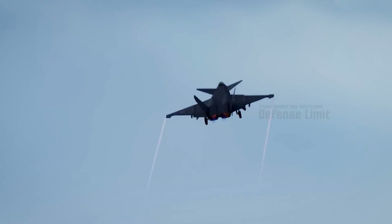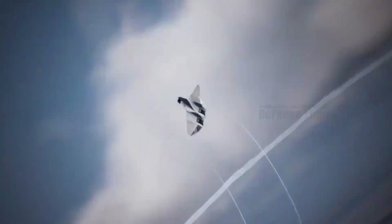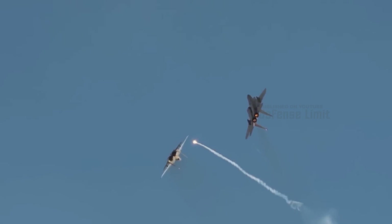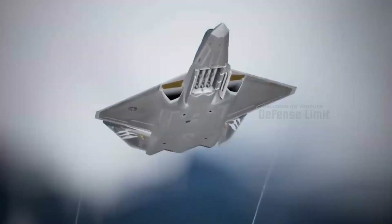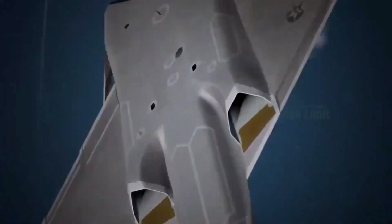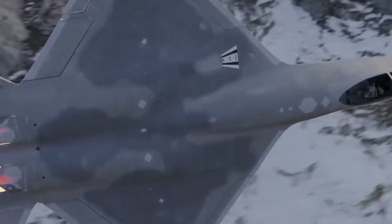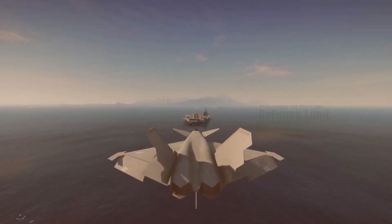The YF-23 was later given the nickname NATF-23 after it was discovered that this model had significant differences from its predecessor aircraft. The NATF-23 was proposed as a replacement for the F-14 Tomcat, and unlike the previous model, the NATF-23 had a diamond-shaped wing that extended as far back as possible.